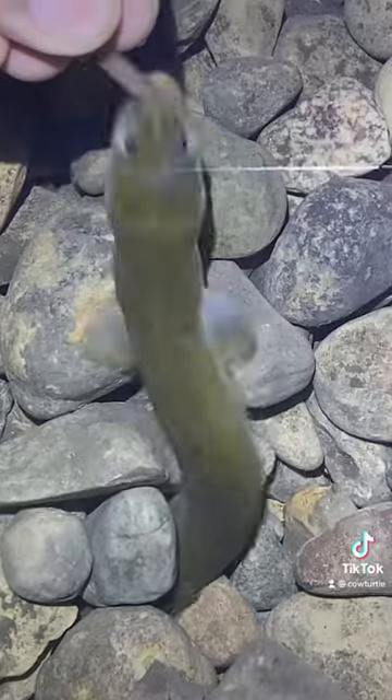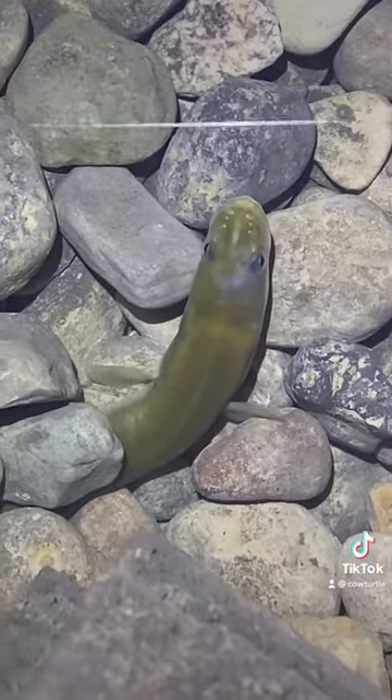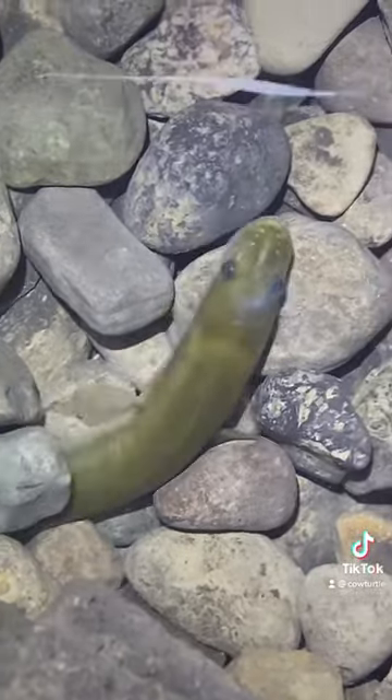This here is going to be Elissa burrowing through the gravel, taking a worm. And she kind of freaks out after, grabs her meal and goes.